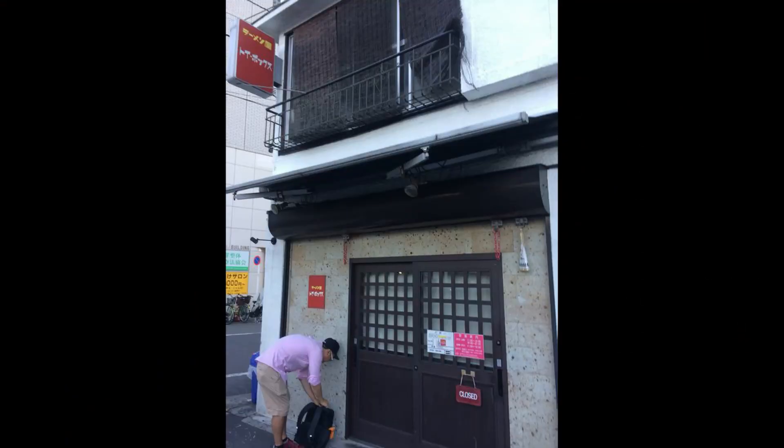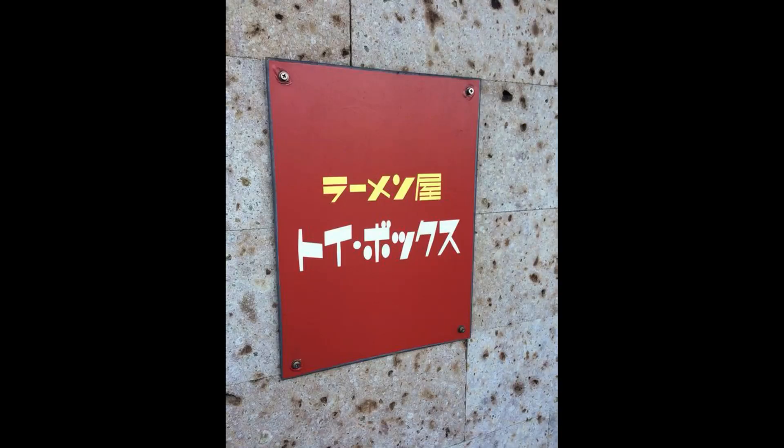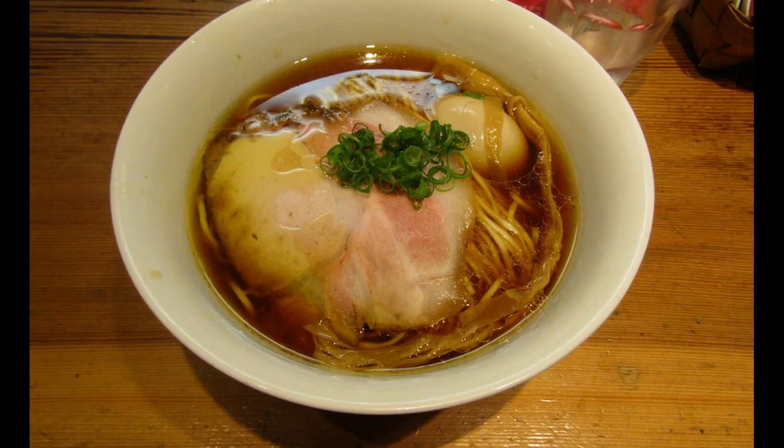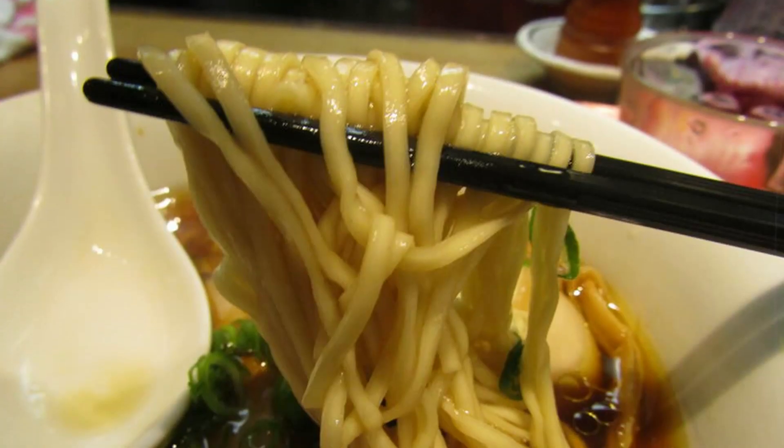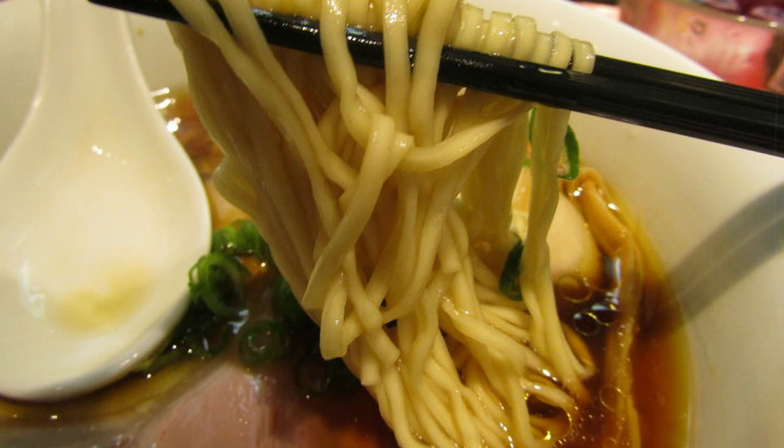My number three would definitely be my favorite shoyu ramen restaurant, called Rameya Toy Box. I believe it's also Michelin-listed. It's one of the first times I ate a shoyu ramen and thought, 'Wow, this is different from all other shoyu ramen restaurants in Tokyo.' It reinvigorated my efforts to explore other ramen restaurants — to realize that a style so readily available could be made so exceptionally well.